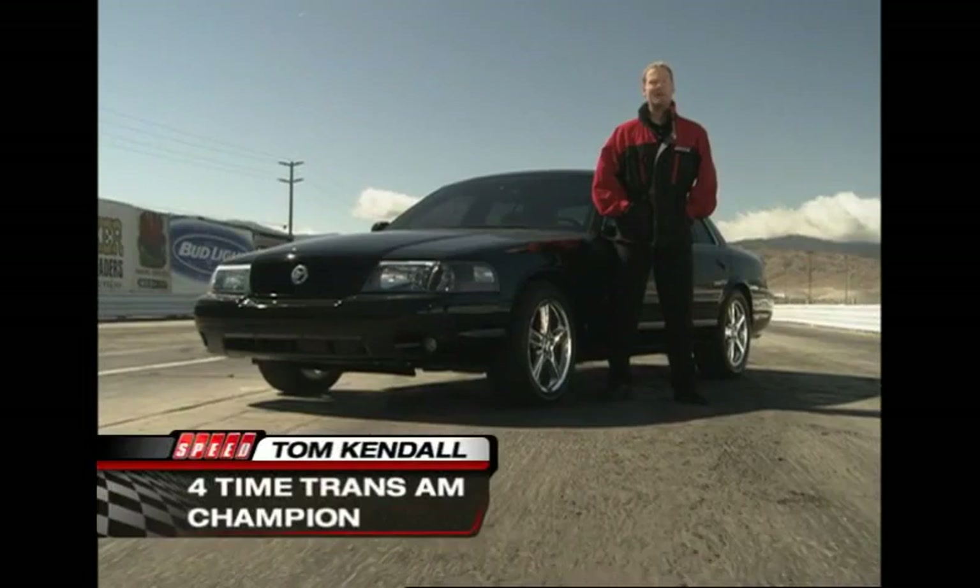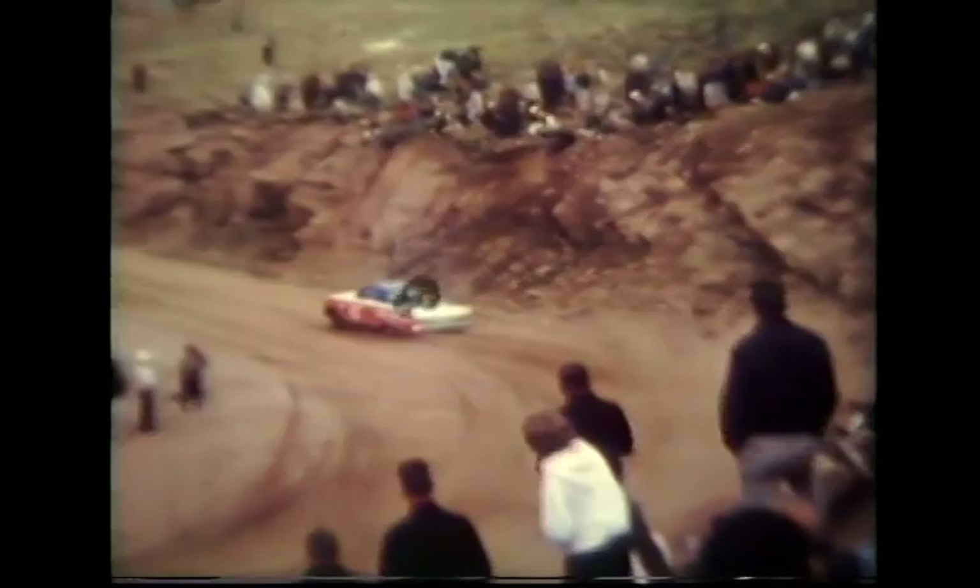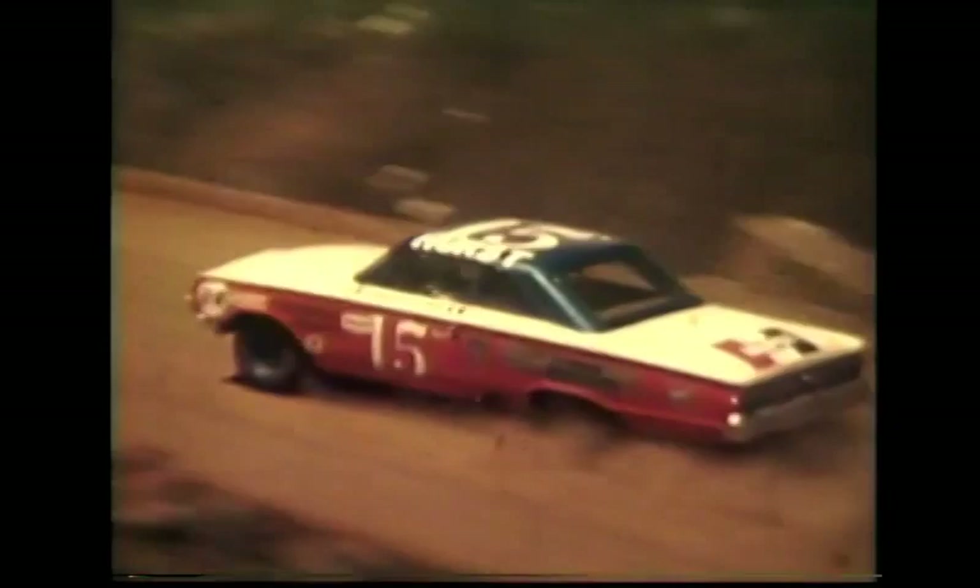Welcome back to Speed Channel's Test Drive of the Mercury Marauder. The Marauder has a proud racing heritage, and one of its most famous wins might just be the Pikes Peak Hill Climb in 1963. A great race, a classic car, and with us today the legendary driver behind the wheel — Parnelli Jones, welcome. As we just saw from the 1963 Pikes Peak Race, you are no stranger to powerful Mercuries. Tell us a little something about that car that brought you the victory in '63.